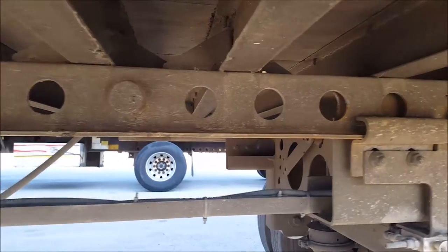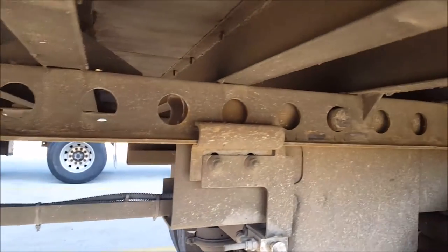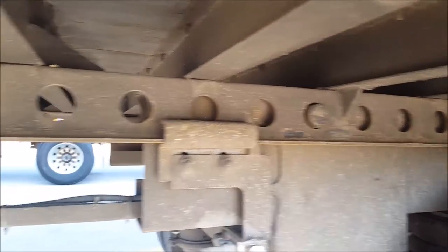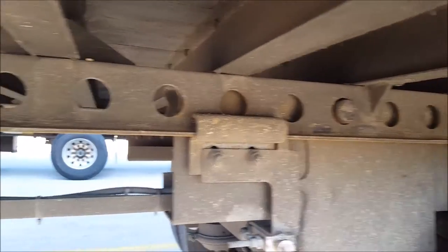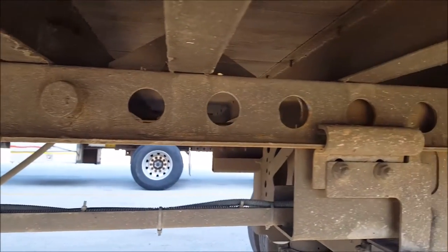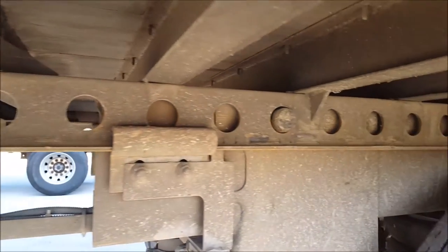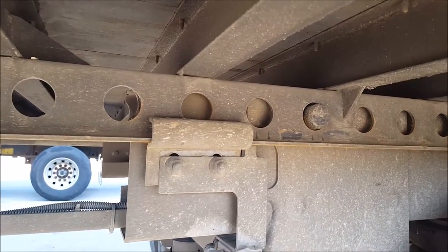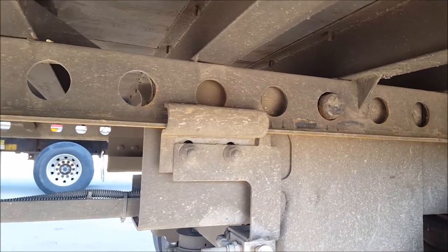For this load I've got about 42,000 pounds from the shipper, plus my tractor plus my trailer weight. I've got the tandems set on hole number eight, so if I count from the front: one, two, three, four, five, six, seven, eight — that's where I put the tandems for this load. Now we're going to go weigh it.